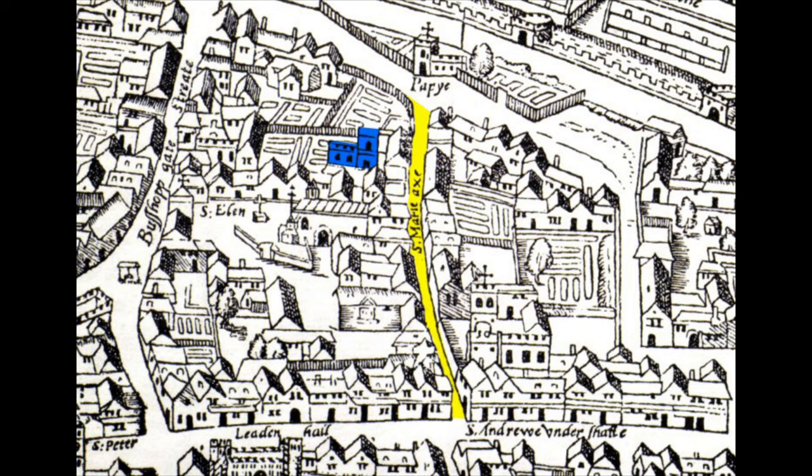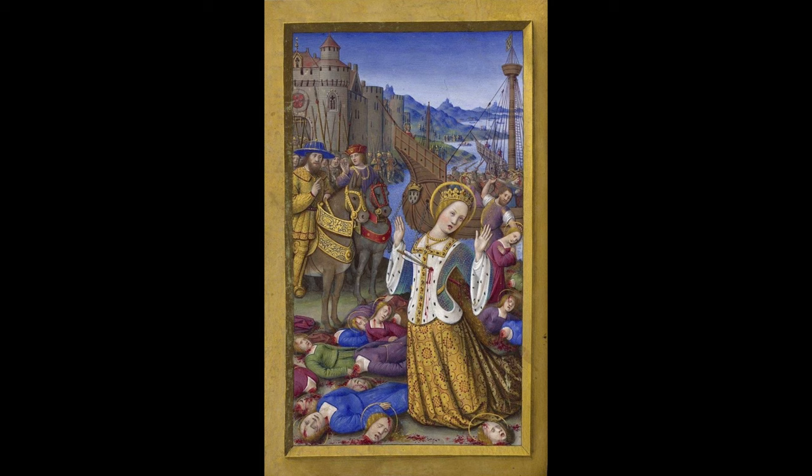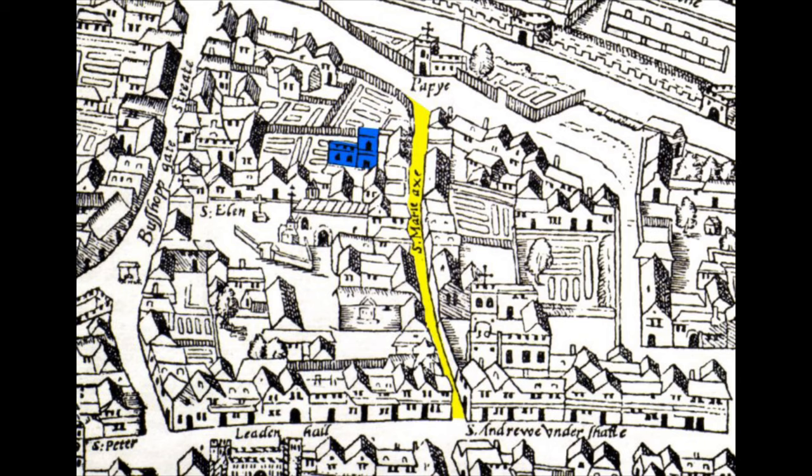John Stow tells us in 1603 that it comes from a sign of an axe on the east end of the church. Another document from the early 1500s says it was a relic of a real axe inside the church that was used to slaughter 11,000 virgins — a story related to St Ursula. Thirdly, it's quite possible it was just named after a tavern called the Axe that used to stand nearby — not uncommon for street names to be named after pubs. The church was demolished around 1561 and the congregation merged with the nearby St Andrew Undershaft.